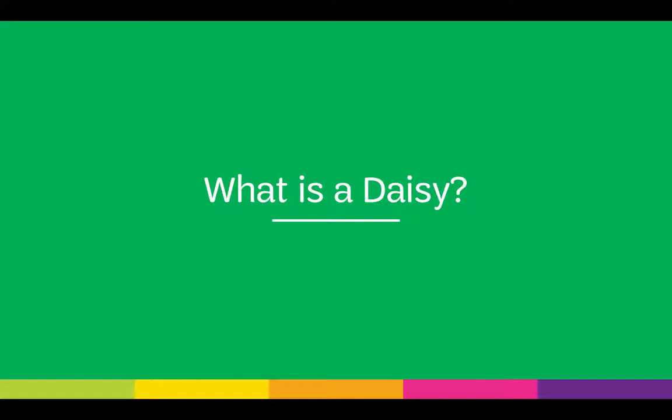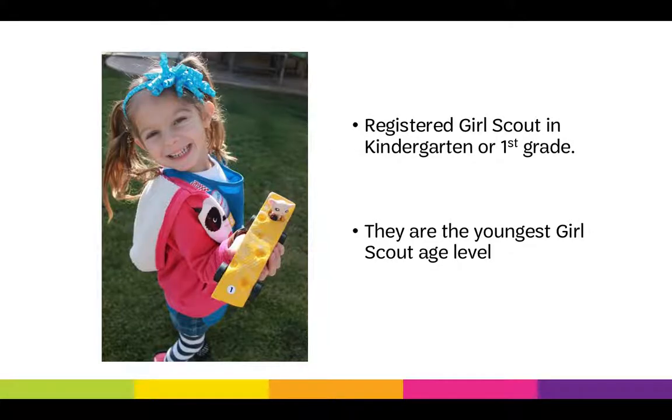What is a DAISY? The Girl Scout program begins when a girl is age 5 and in kindergarten. DAISYs are registered Girl Scouts in kindergarten or first grade, and they are the youngest Girl Scout age level.